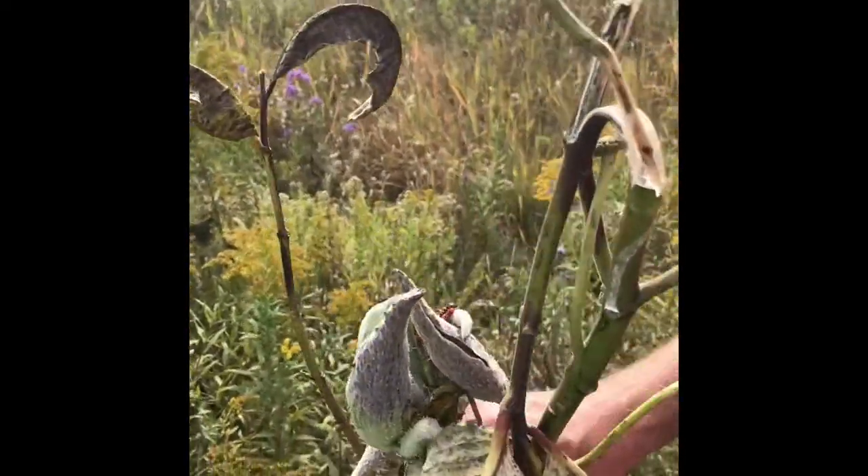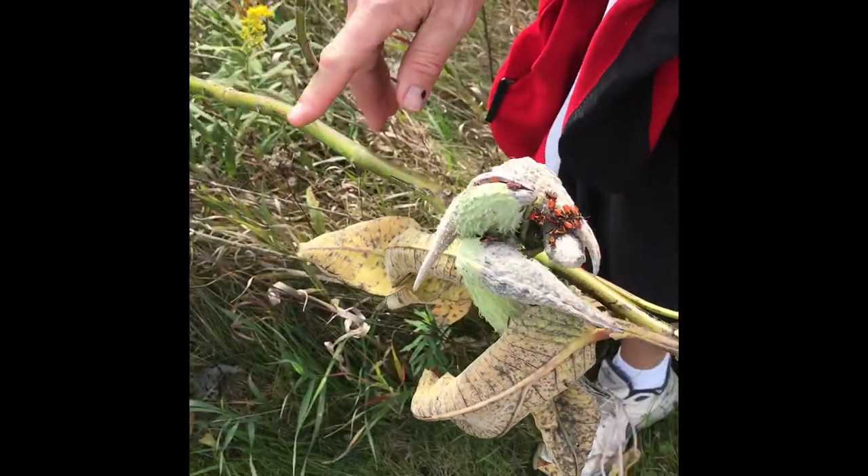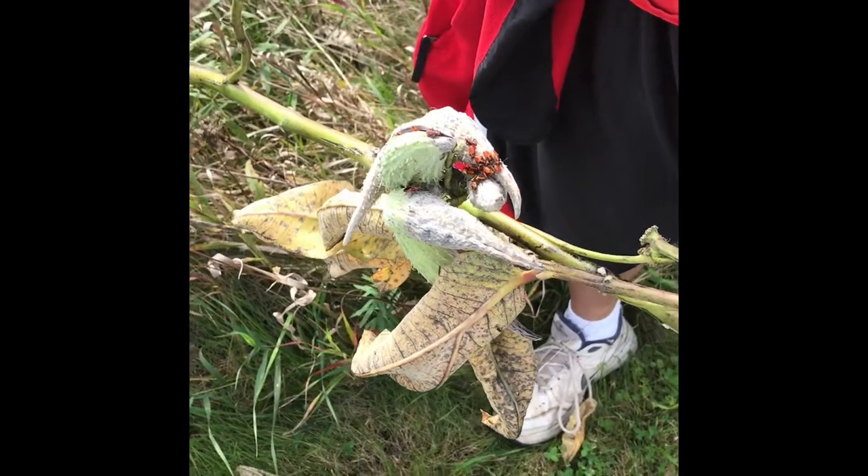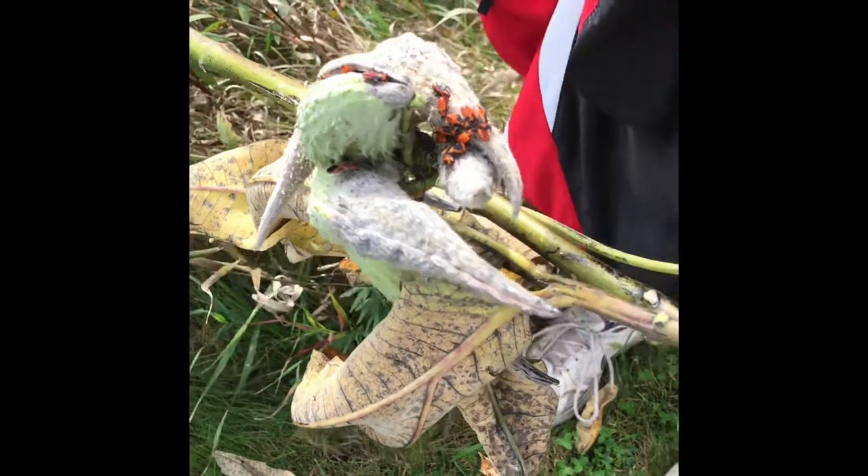One thing you'll notice when you find milkweed is insects that have evolved to make use of the chemicals in the milkweed — that milky sap — and they use it for their own defense.